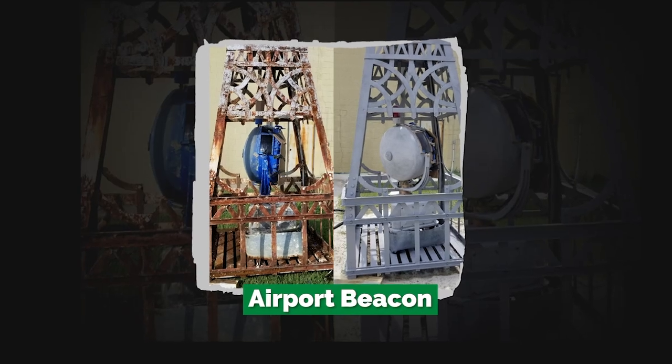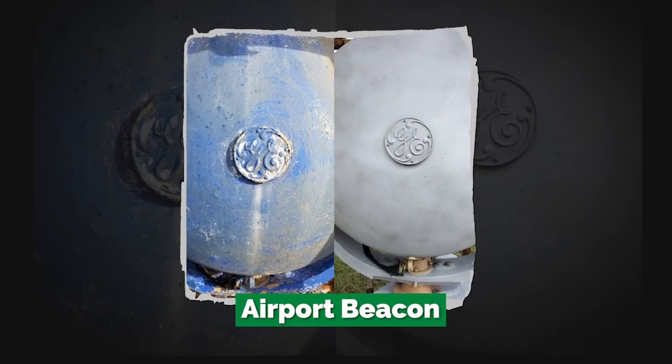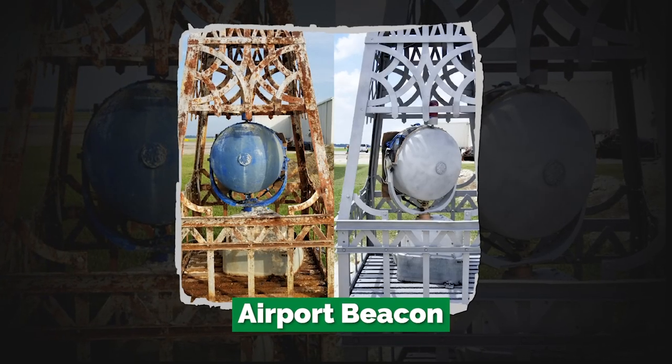The beacon had decades of rust and paint removed, and now it's ready for paint in its next resting place.